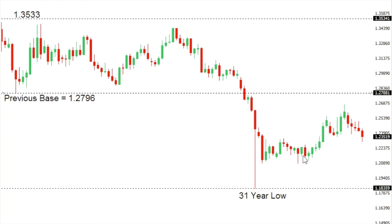Sterling/dollar: cable has seen a period of consolidation in recent trade, with that corrective rally being well capped ahead of previous support/natural resistance in the 1.2796 area. There is risk from here for deeper setbacks while the pressure remains on the downside, back towards that 31-year low down around 1.20. Only back above 1.28 would compromise this outlook.